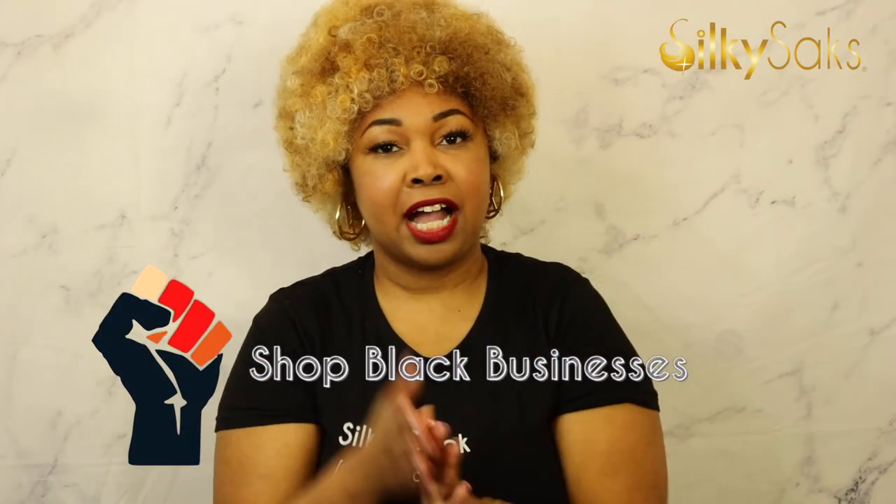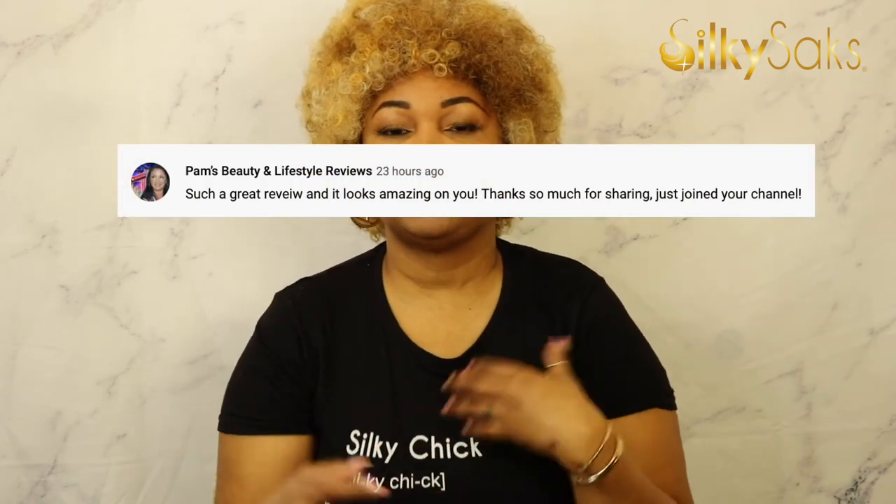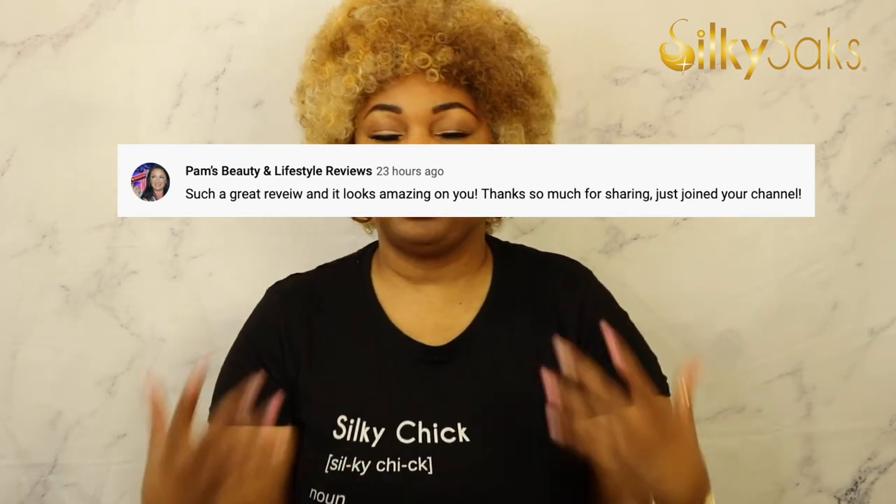Now it's time for my Black business shoutout and subscriber shoutout. Black business shoutout — gotta shout out myself: Silky Sacks. We have our Silky Chick tees — if you love the finer things in life and are glamorous, you are definitely a Silky Chick. The link will be down below. For my subscriber shoutout: shoutout to Pam's Beauty and Lifestyle Review, a beauty and lifestyle channel — the link will be in the description box. Thank you so much for watching. If you like wig reviews, hair tips, and hair tutorials, hit that subscribe button and the bell for videos every Monday and Friday. Happy Black History Month and I hope to see you in the next video.